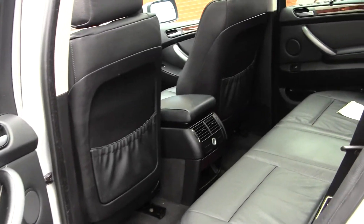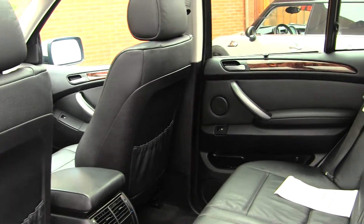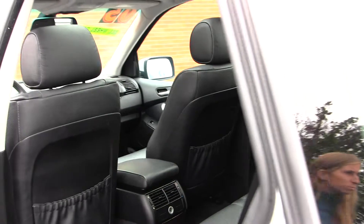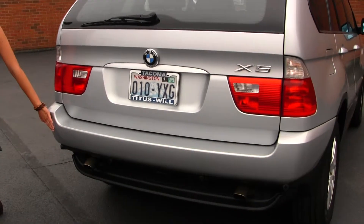The back seat is nice and spacious — seats three full-size adults. You have dual exhaust and parking sensors here in the back.